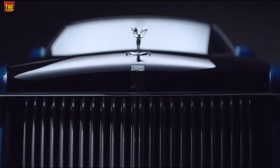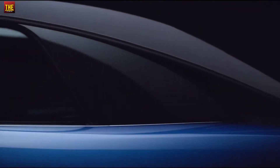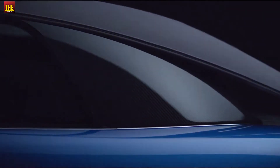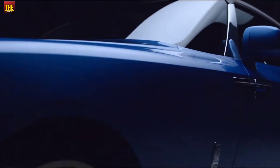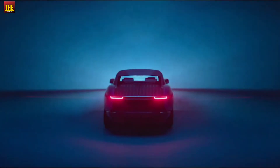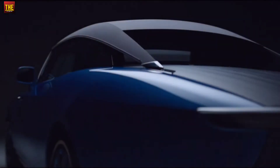Rolls-Royce recently unveiled its Bowtail, with customer preference making it among the most expensive cars in the world. Its features are also incomparable. The price for the first unit of the Rolls-Royce Bowtail is $28 million, which is around 202 crores. This car has been made by the company's specialized coach-built division, also known as Bespoke.